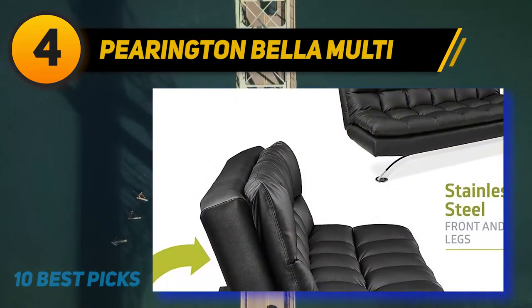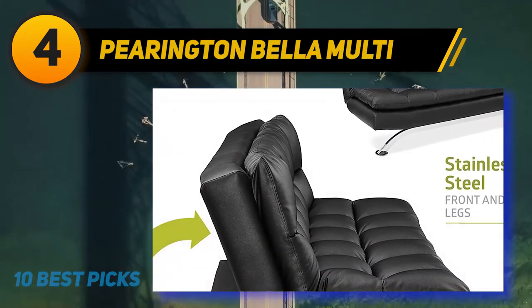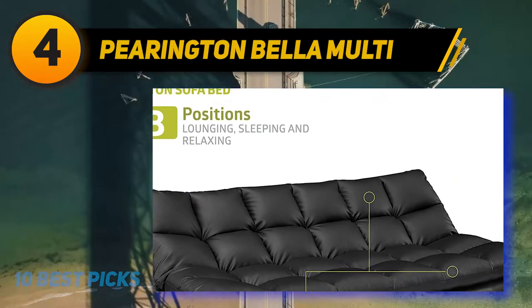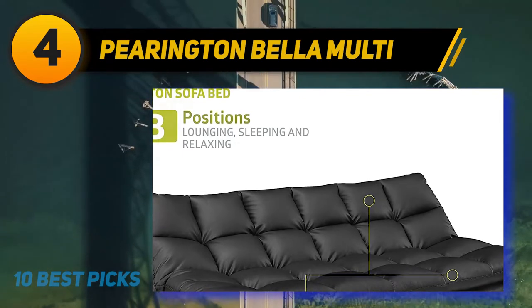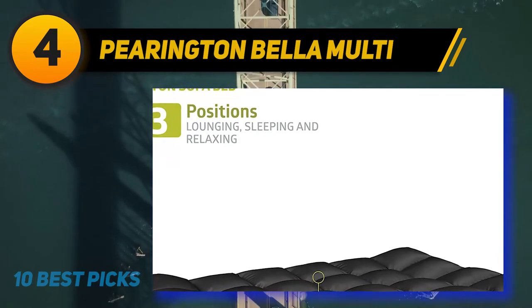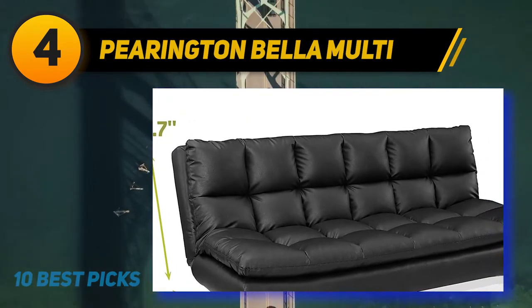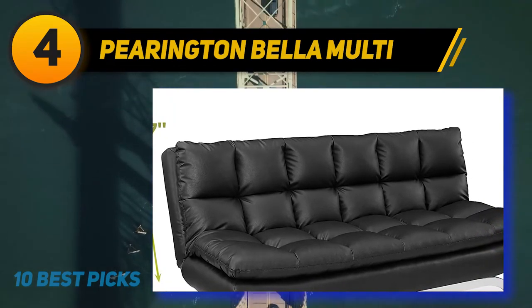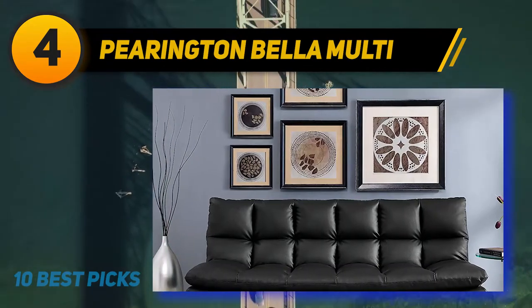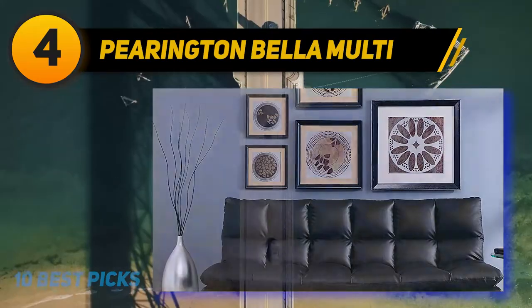The upholstering is vinyl bonded leather with a very premium finish, and for more visual appeal, Peerington included stainless steel legs on both the front and back of the Futon. The pillow top design with foam cushions provides extra comfort and support due to the high density of the foam. Keep in mind that you will have to do some assembling but nothing too complicated. People might expect bad smells from vinyl furniture but this one won't have that issue. The overall structure is very sturdily planted in the ground so there's minimal flexing for comfortable sitting or resting.